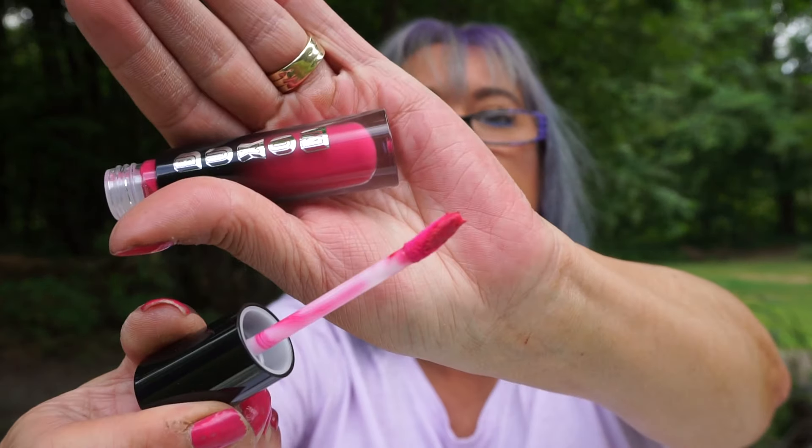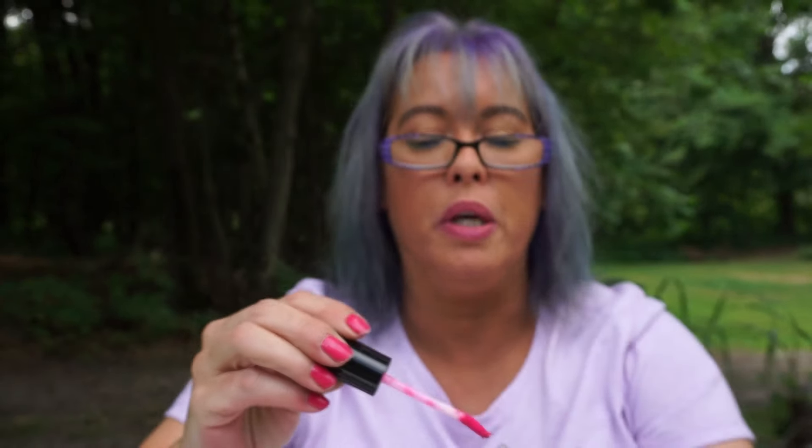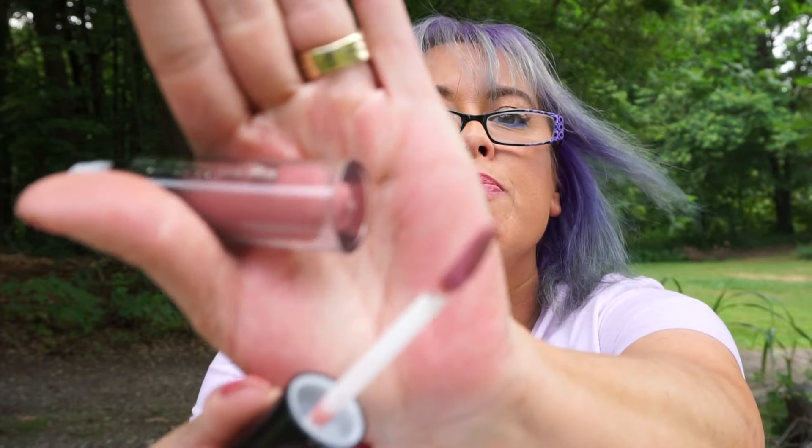I picked up Exhibitionist — a nice pink. These have a matte finish but they do not dry out; they stay creamy, kind of like a soft matte lip cream. I really enjoy them and I can get some pretty good wear time out of them, maybe four or five hours. I also picked up Instigator — it's a pretty nude, kind of almost a mauve shade.